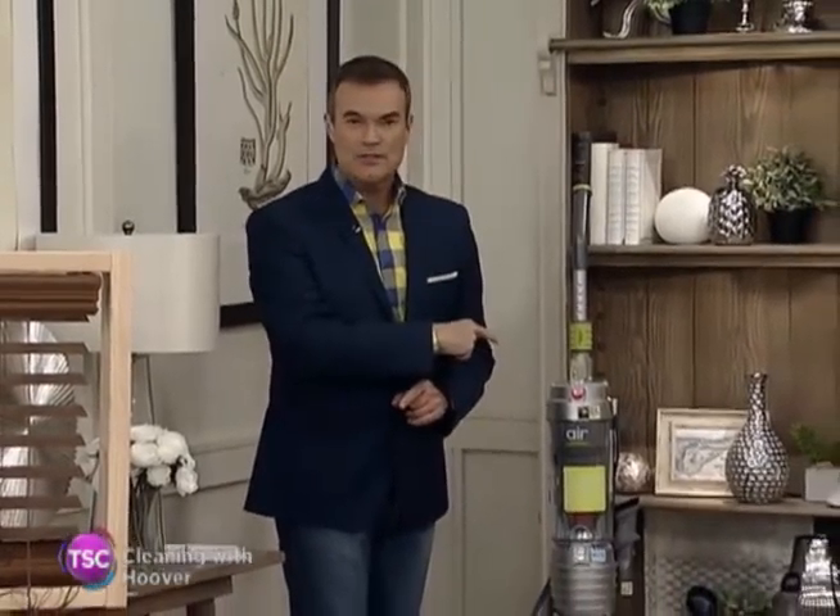Now, this is all about chores — chores that we love to do. How many of you love to vacuum or hate to vacuum? Well, guess what? We have Hoover. And Hoover — I'm going to tell you right now — I own this one. I've had this one for about five months now.